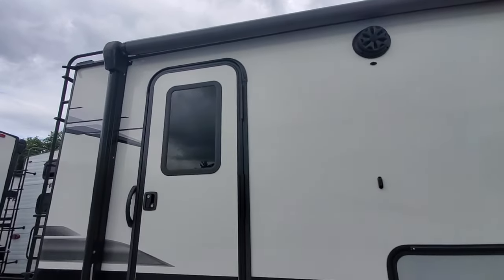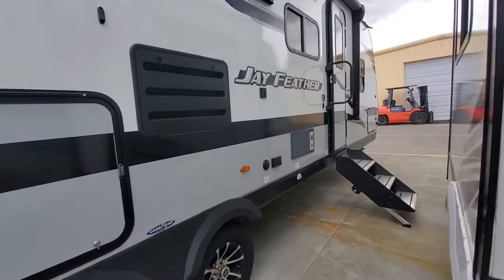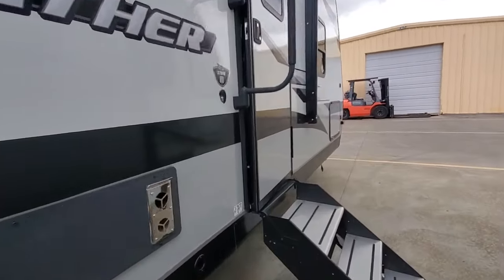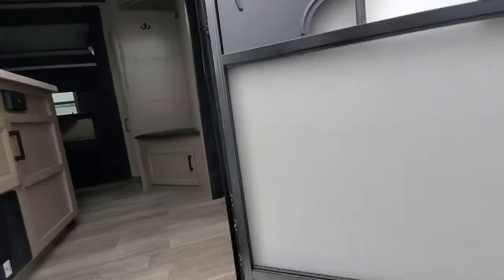Big electric awning almost the entire length of the camper. Outside speakers. This is a fully enclosed belly, so you can use it all months out of the year.